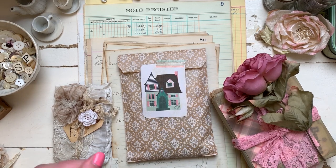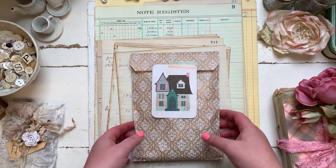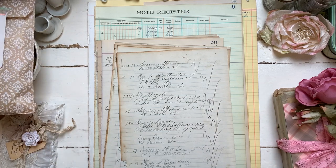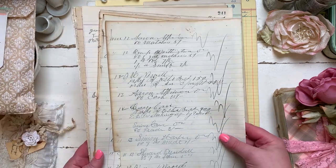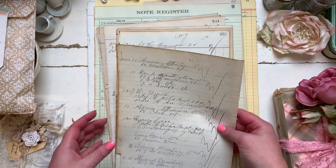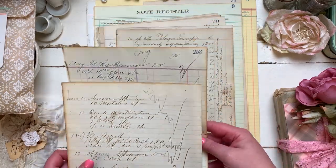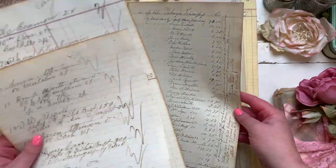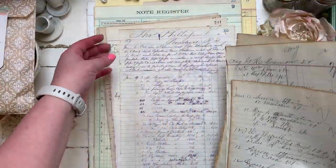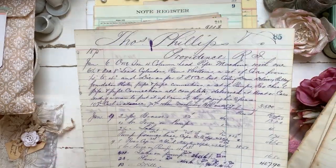Let's start off with these gorgeous papers. These are from my friend Heather, who's Rose Hill Paper Cottage. I purchased these from her — all these fabulous ledgers with so much variety. She does sell a lot of different ephemera packs in her Etsy, so please do check that out.